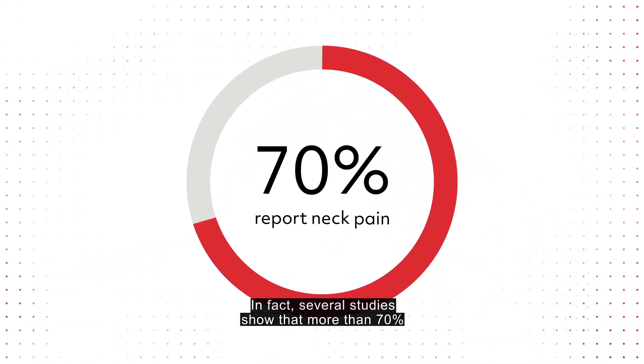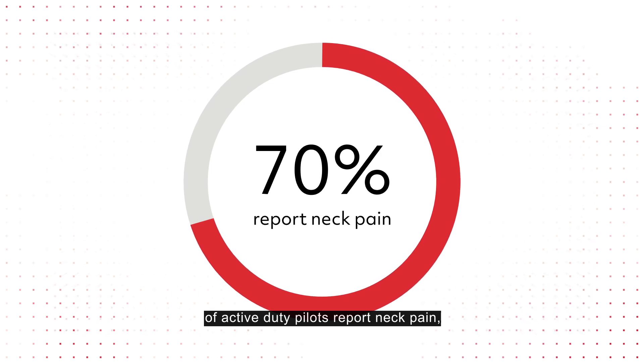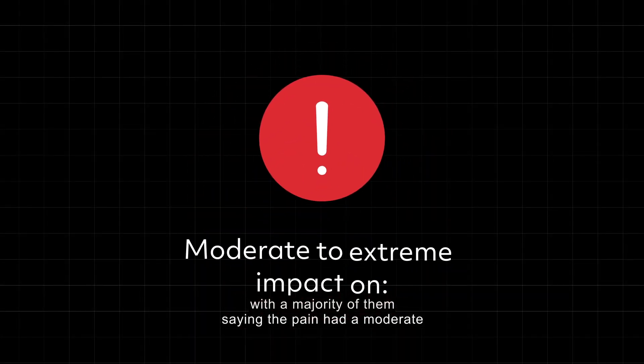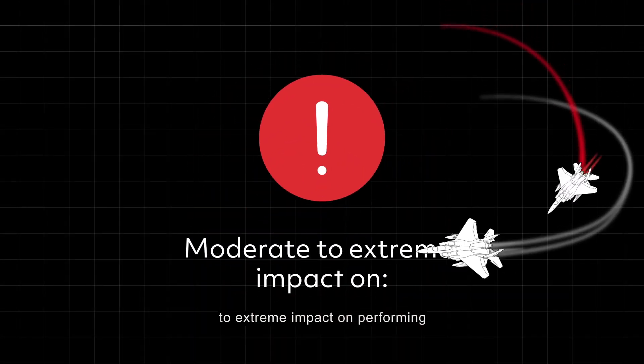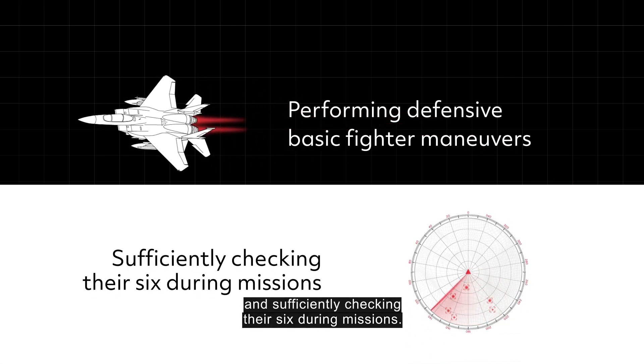In fact, several studies show that more than 70% of active-duty pilots report neck pain, with a majority of them saying the pain had a moderate to extreme impact on performing defensive basic fighter maneuvers and sufficiently checking their six during missions.